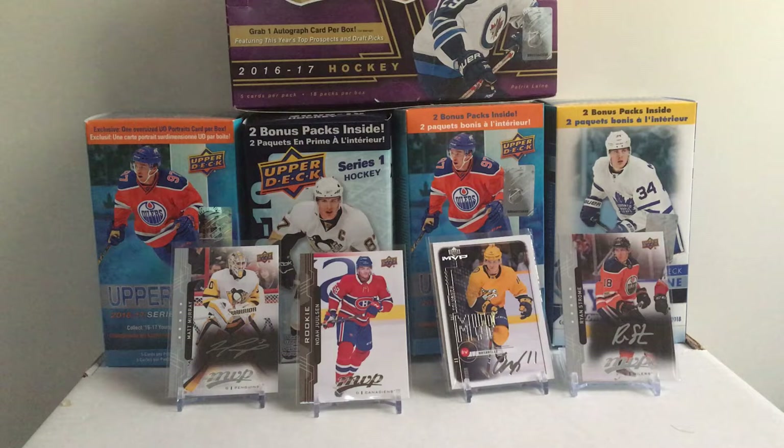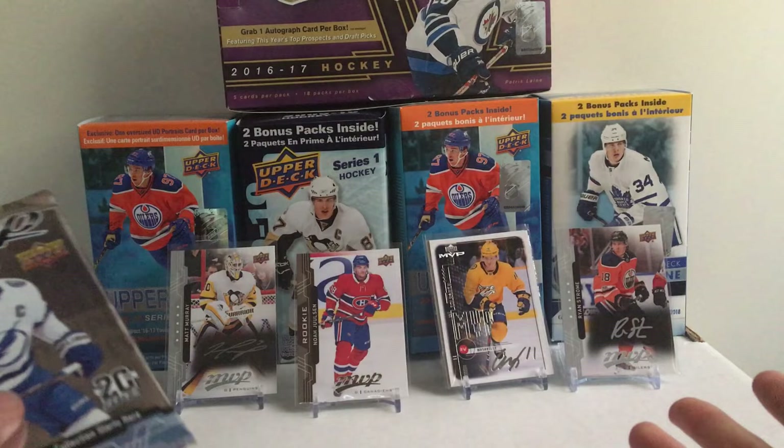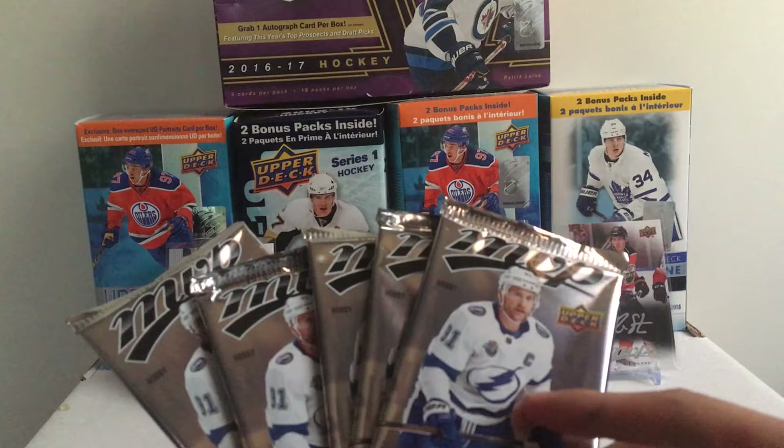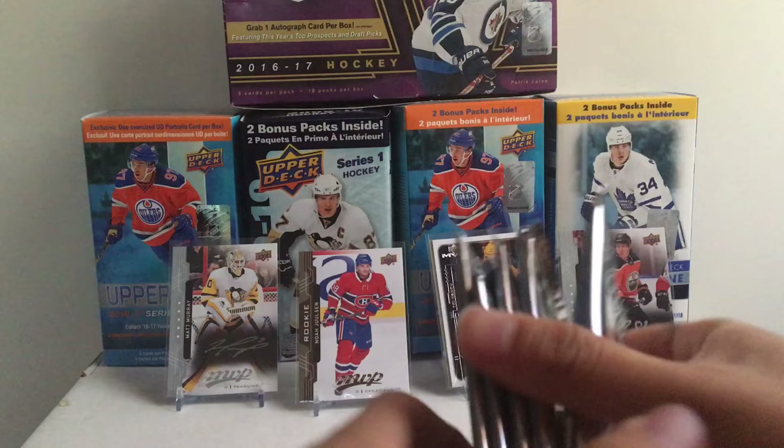Hey everybody, it's Loops Hockey. We are back with episode 9 of the Endless Breaks of Summer videos. It's a new season of hockey — 2018-2019 — so I thought let's open some 18-19 MVP packs to start off this new year. I considered a blaster box, but went with hobby packs because other than a gold script, you're really getting the same amount of cards — eight packs, eight cards — versus five for a blaster, and you're guaranteed inserts. So here are five more hobby packs of MVP.